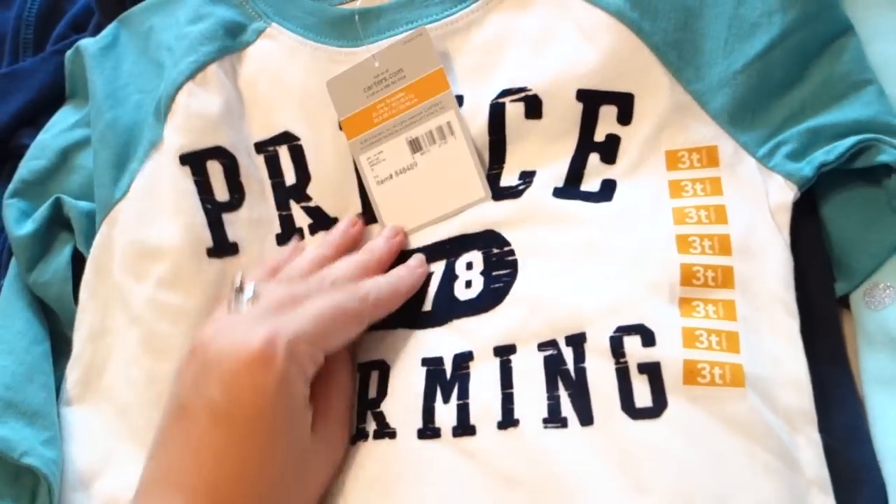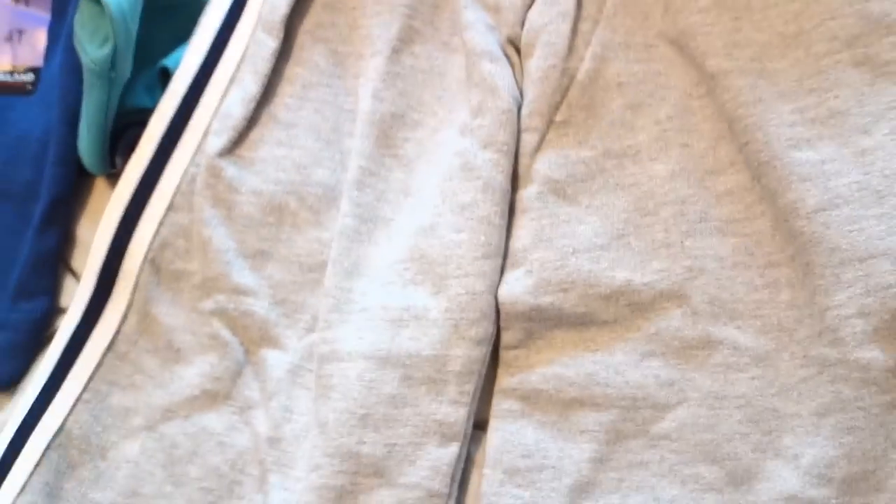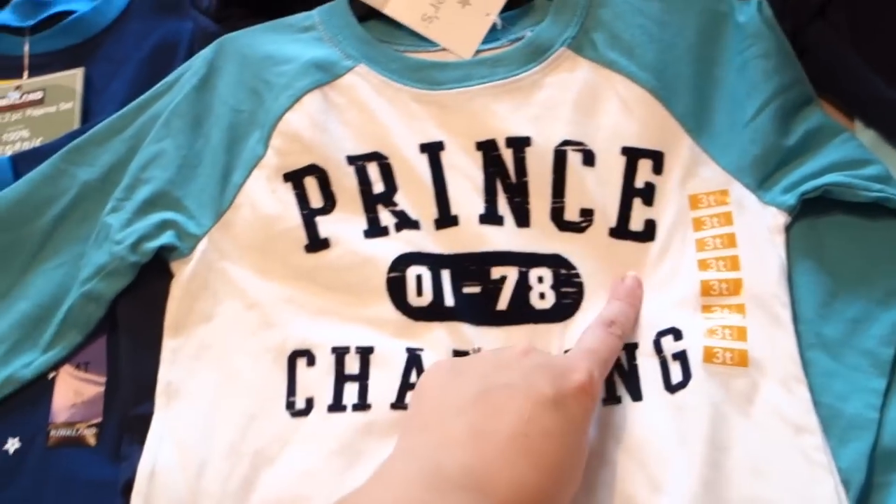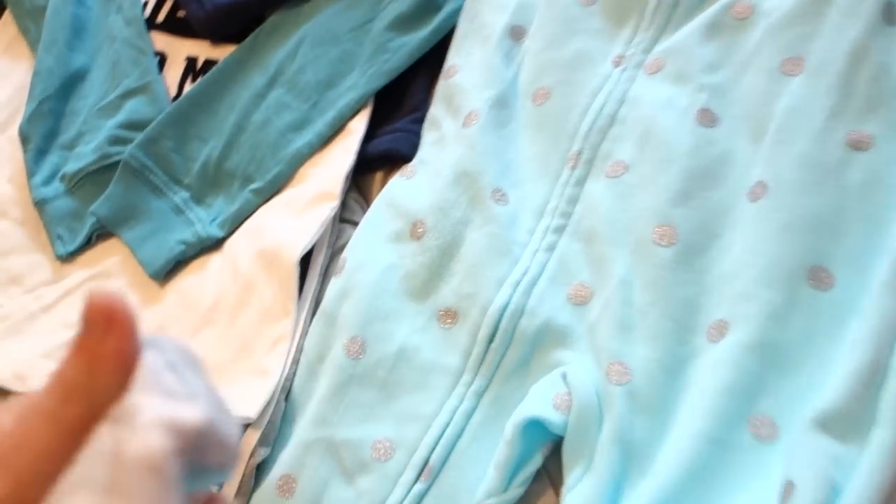Next I found this outfit — this little set here. It's little sweatpants, and they're not lined but they're thick. This little fleece pullover. And then I love this shirt so much. It says Prince Charming and it's that baseball sport tee style. My husband made fun of it, but I thought it was adorable. We're going to go to Disney World at Christmas time, and I love Prince Charming.